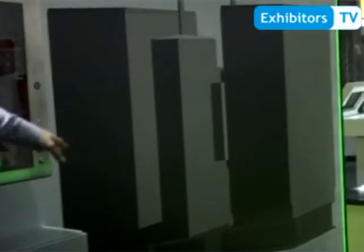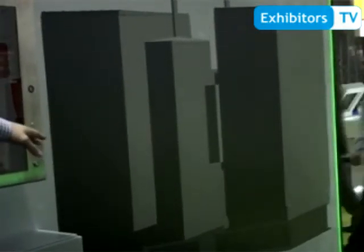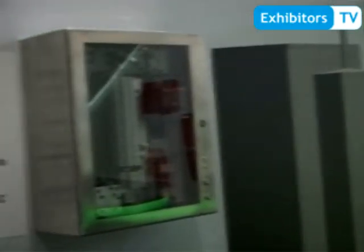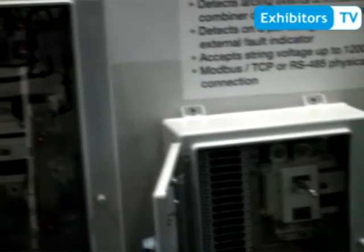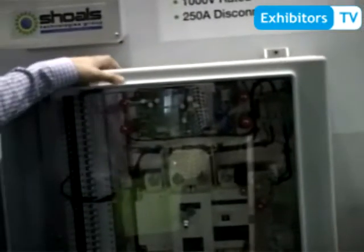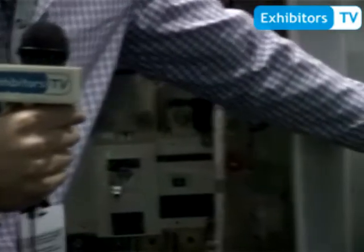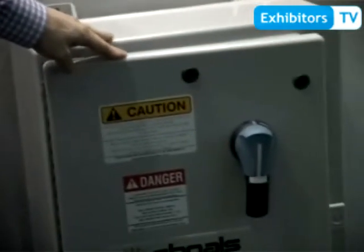Schultz manufactures the steel substation structures on the bottom for any type of inverter, recombiner, and auxiliary cabinets that need to be mounted. All of our combiner boxes are available in any type of string size, most available in 1,000 volts or more. Over here we have a 1,500 volt combiner box, which is coming to the market and is available for sale as we speak.